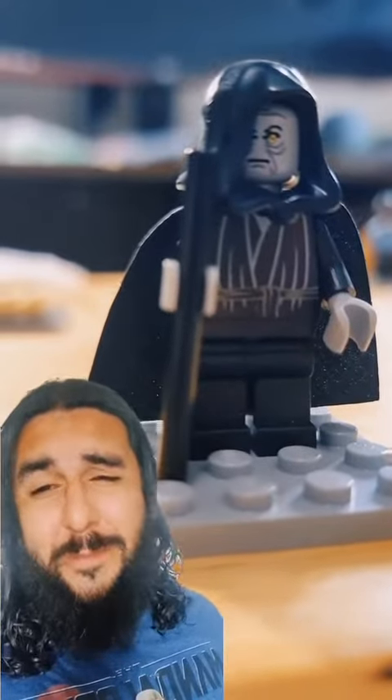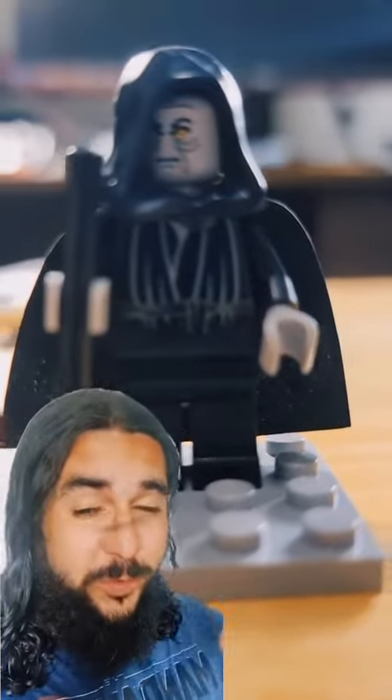Next up we have this Emperor Palpatine from 2005, also with an exclusive face print. We let him go for $75.